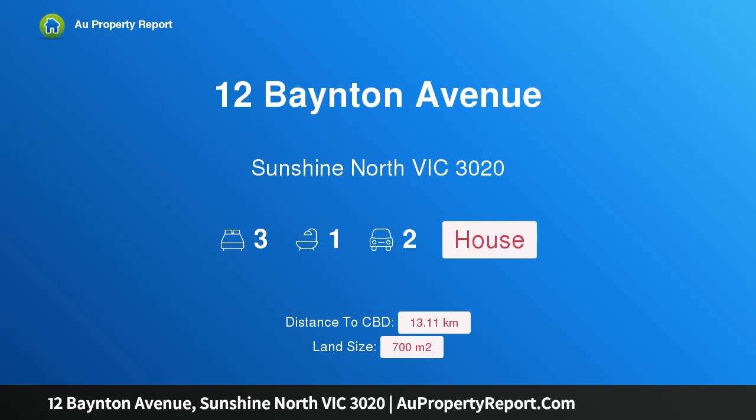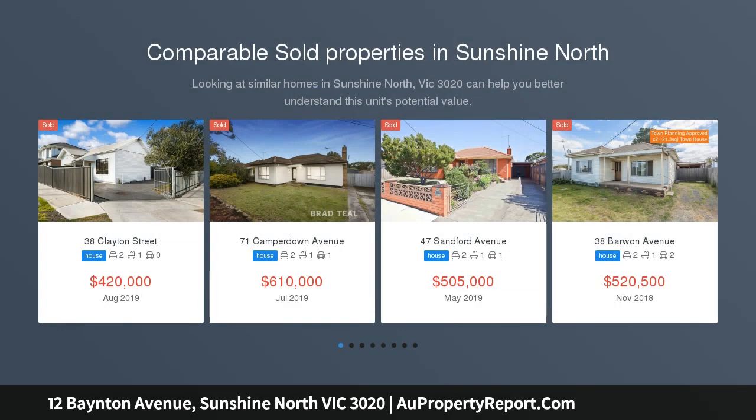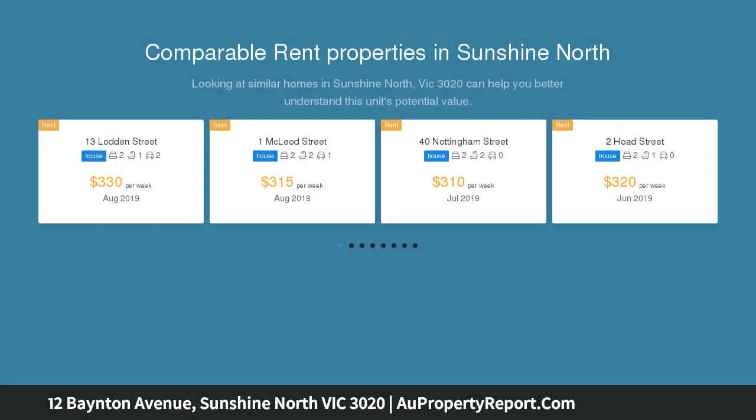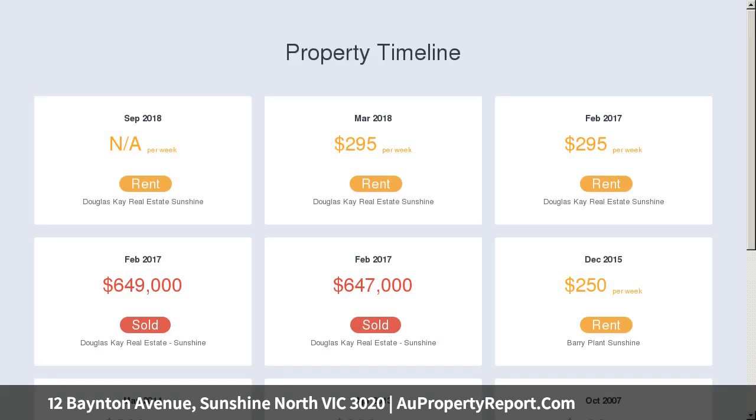I am glad to introduce property 12 Baynton Avenue, Sunshine North, Victoria 3020 — approved planning x3, a rare development opportunity. An ideal opportunity for investors or owner-occupiers to acquire a large parcel of land in one of Sunshine North's fastest growing pockets. A large, regular-shaped allotment of 700 square metres, bolstered by town planning approval for x3 double-storey dwellings, offering itself as the perfect opportunity for immediate multi-unit development or land banking.